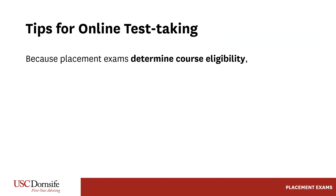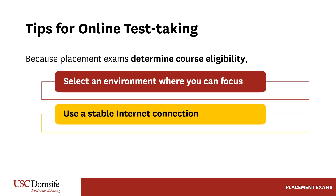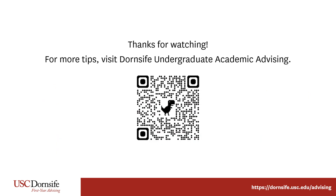Remember, USC placement exams determine courses for which students are eligible, so please take them seriously. Additionally, when taking online placement exams, do so in an optimal exam environment where you can concentrate, have a stable internet connection, and avoid interruptions. For more tips from Dornsife Advising, scan the QR code to visit our website.